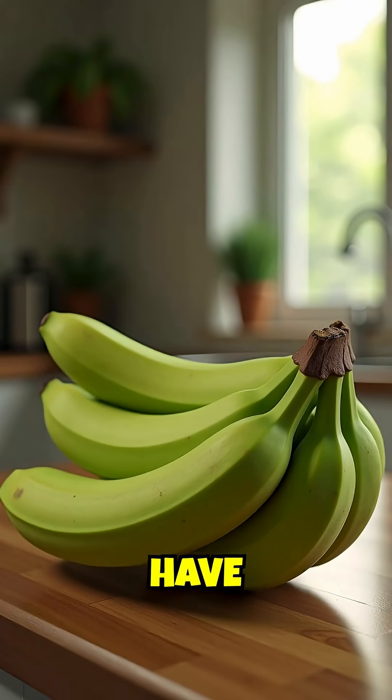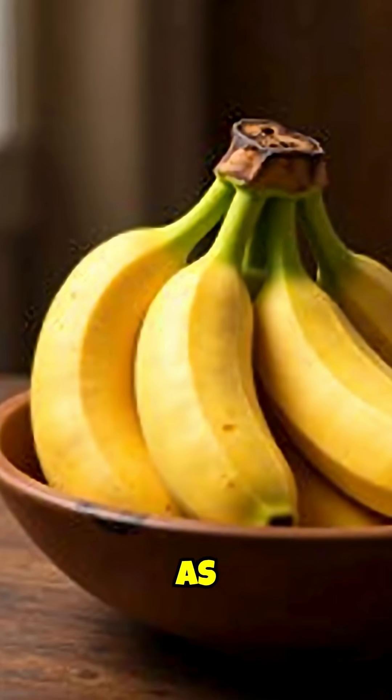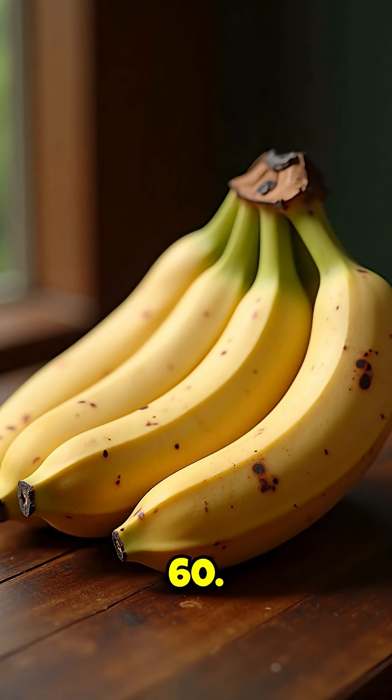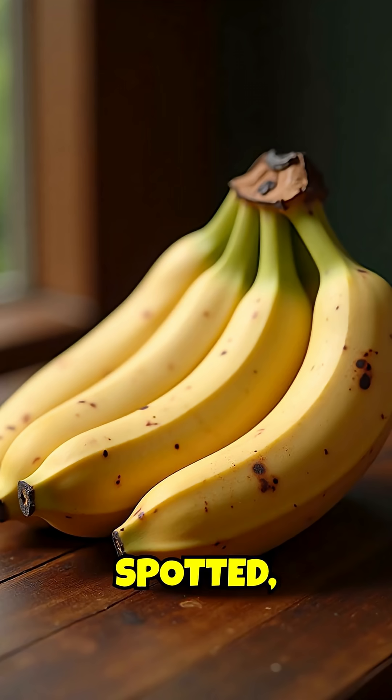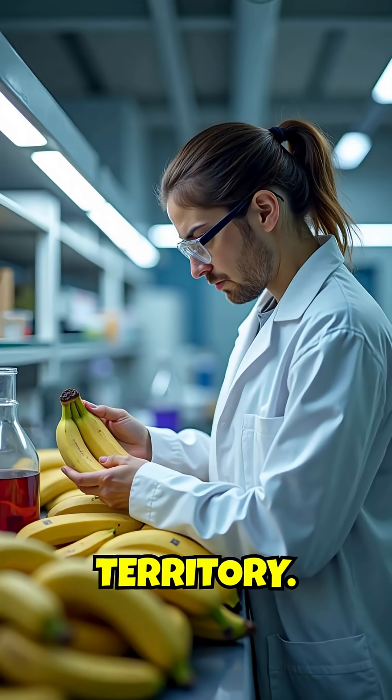Green bananas have a glycemic index of around 30, which is considered low. But as they ripen and turn yellow, that number jumps to 60. Once they're brown and spotted, it can reach 65 or higher — that's high glycemic territory.